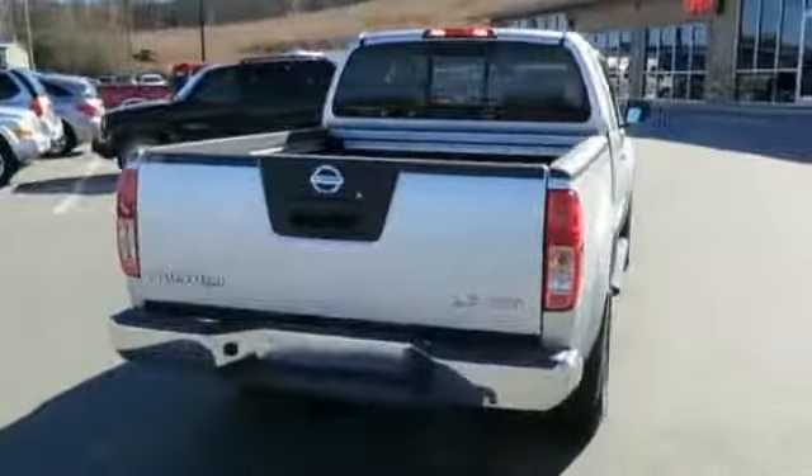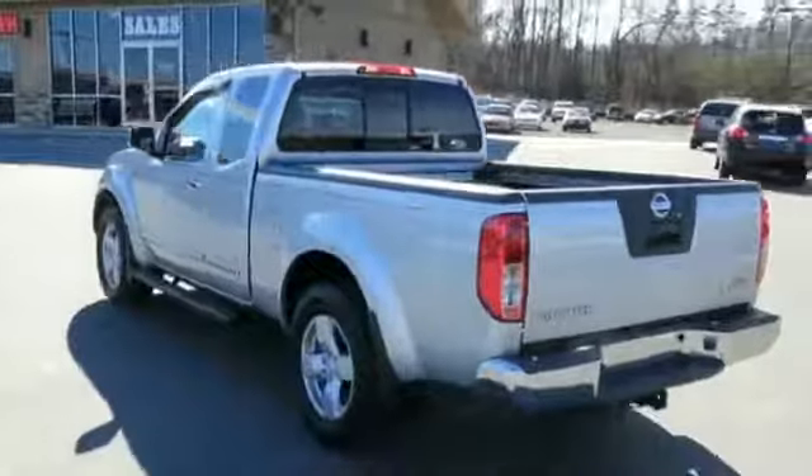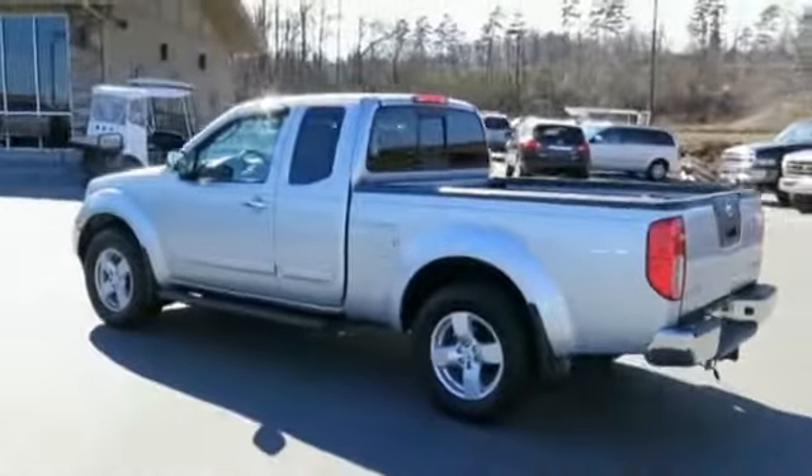The features include tow package, alloy rims, keyless entry, power mirrors, anti-lock brakes, and privacy glass.